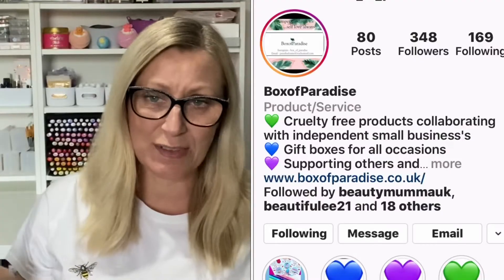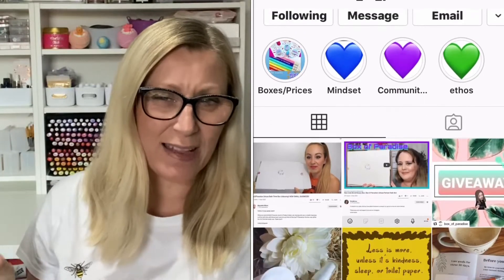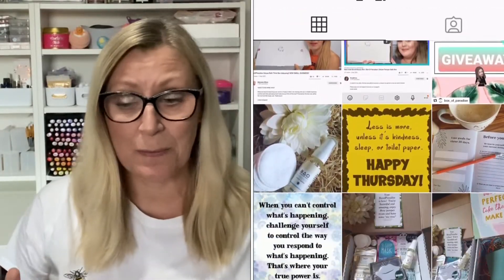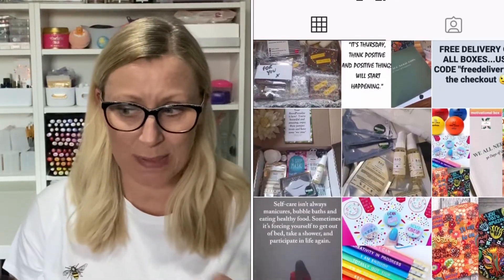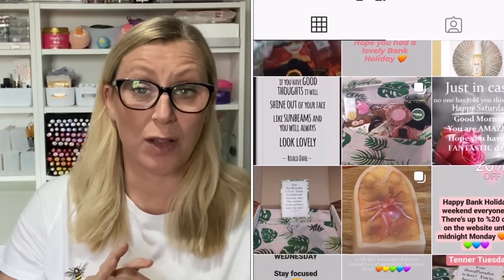I'm going to pop a link in the description box down below to her website and she's also on Instagram, so I'll do a little split screen so you can see their Instagram company profile in case you want to go over and give them a follow. This box would cost £23 — I've had a look on the website to get the pricings. They support smaller businesses as well, so it's all about small businesses supporting other small businesses. I understand that this box is mainly featuring Baio skincare, which is a brand I've actually heard of before and have had a few of their products in the past.